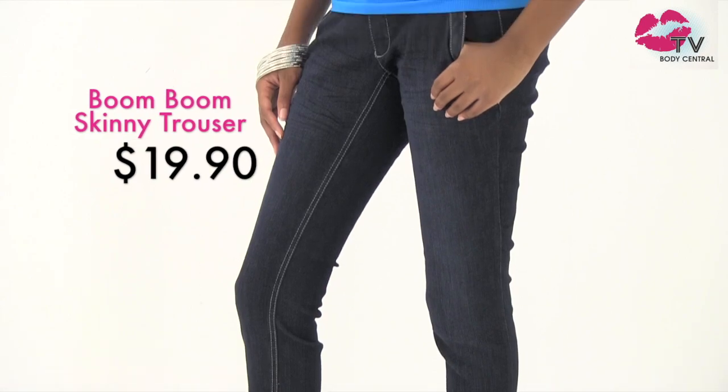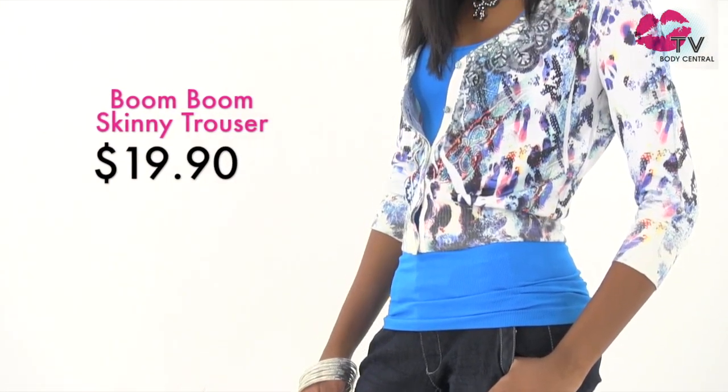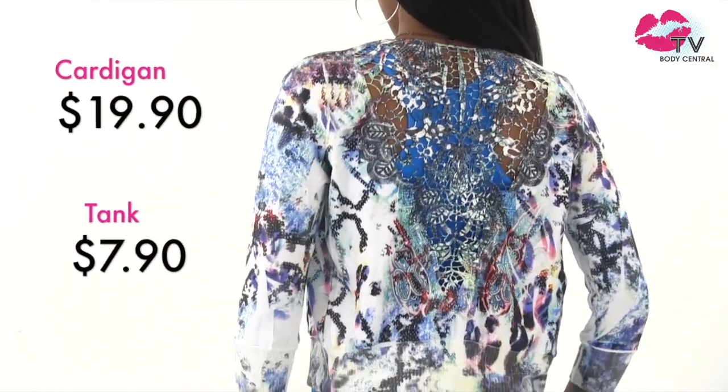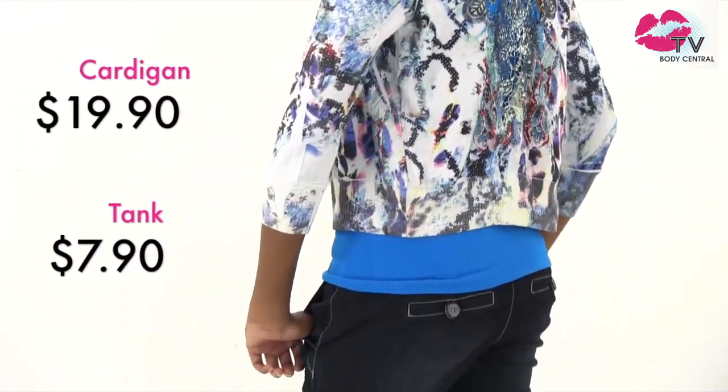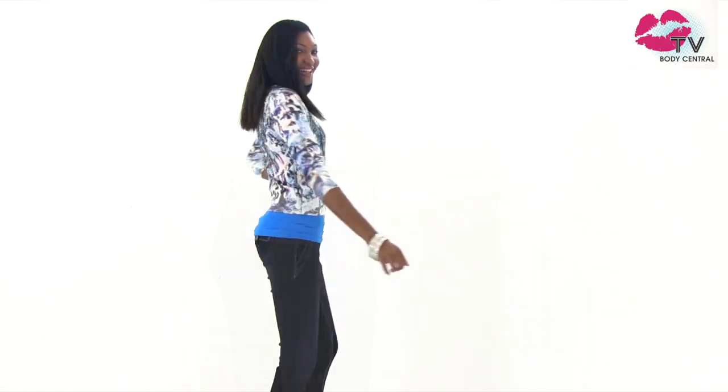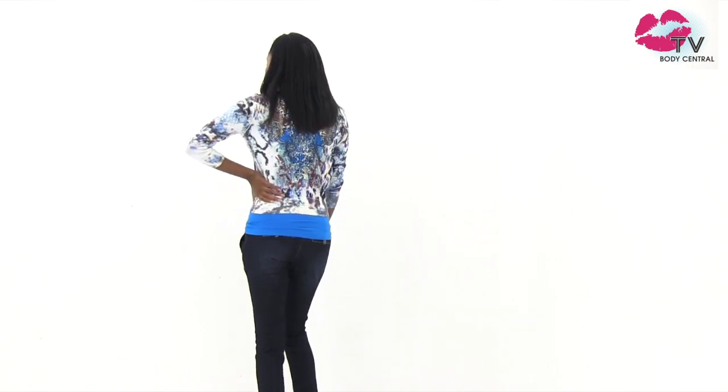This look features a cardigan that's one of a kind. This unique sublimation print cardi has a beautiful crochet back. We layered one of our basic tanks underneath and finished this look off with a boom boom trouser pant. This year we're happy to have trousers priced at $19.90 for the first time ever. They're just one of the many denim styles we'll have available at this amazing price point.